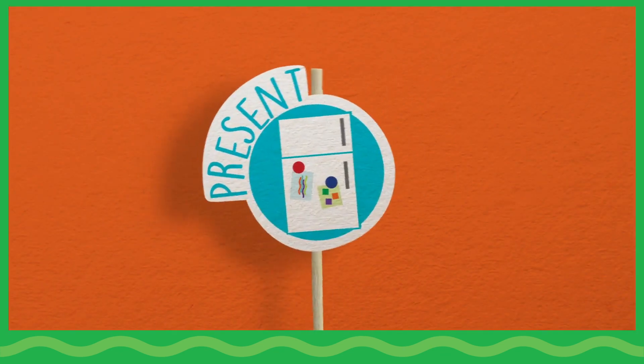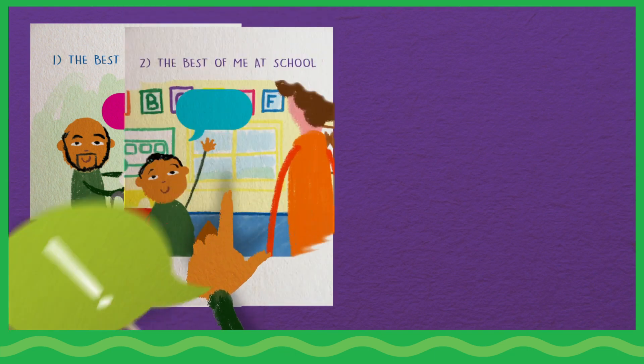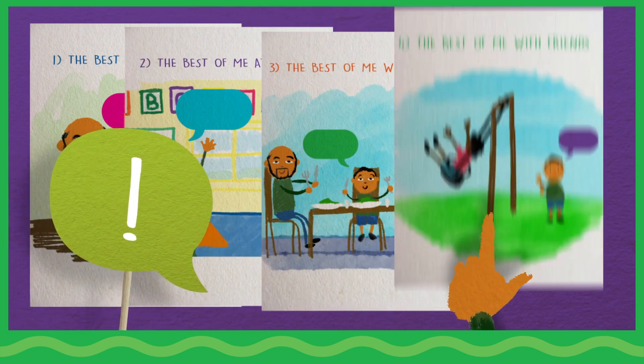Present. Next, children share their art with family and friends. Encourage them to talk about what inspired these drawings and how the pictures were created.